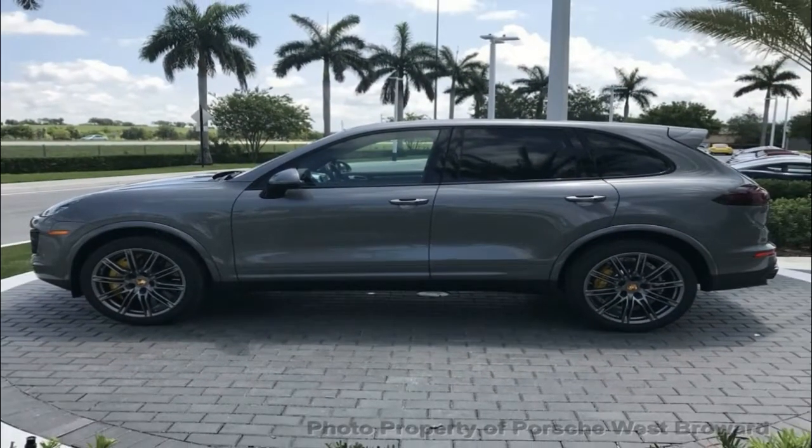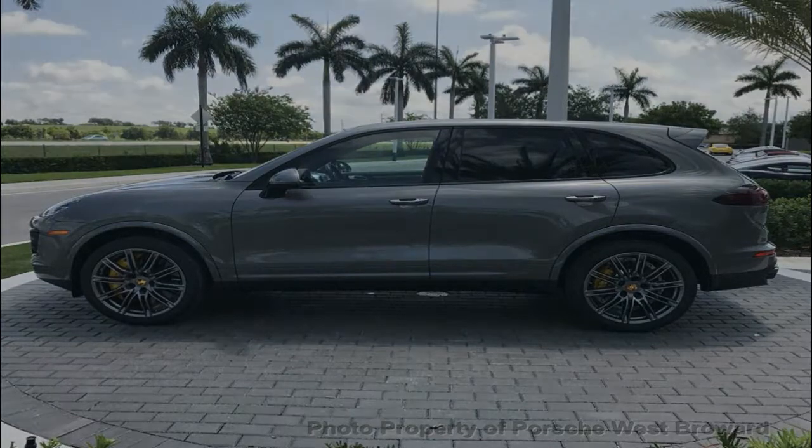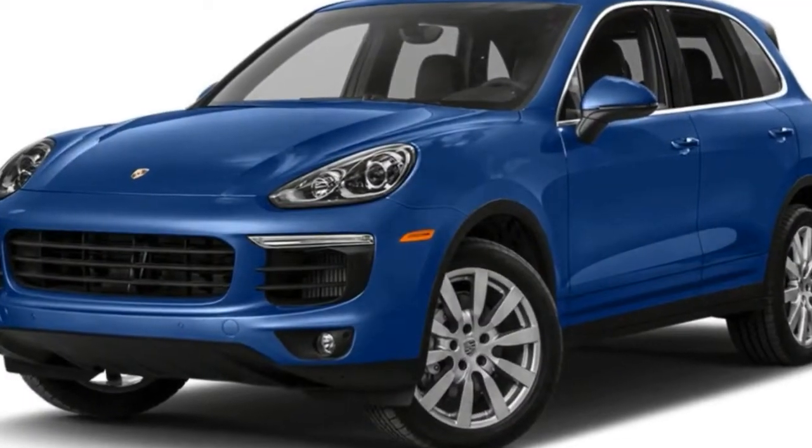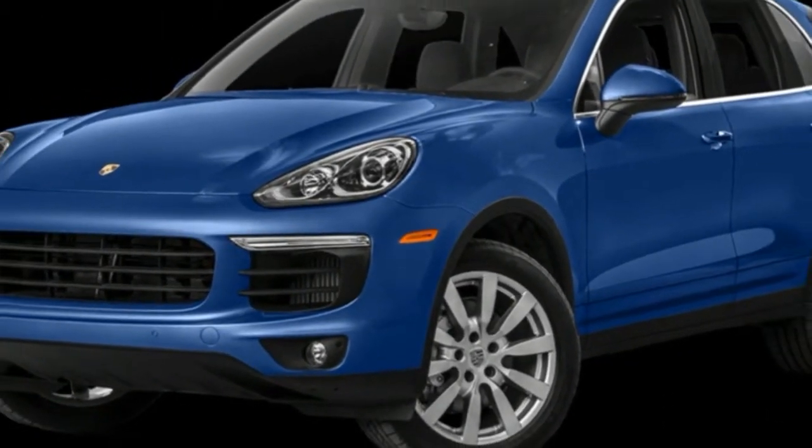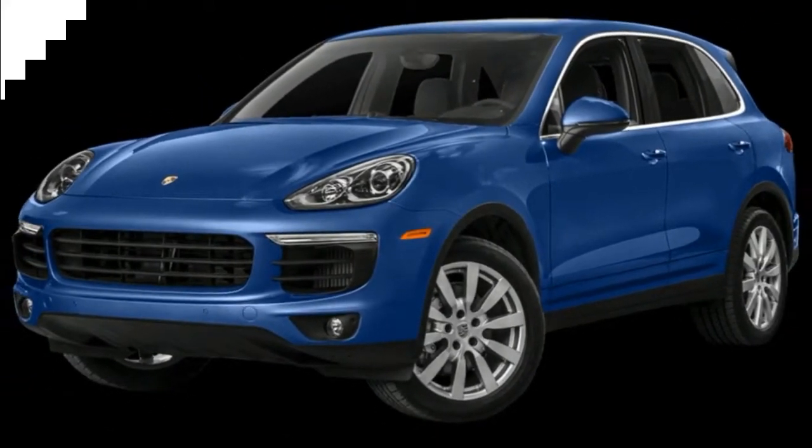Front-wheel drive is standard with the 3.5-liter and 2.3-liter engines. The automaker's all-wheel drive system is available with the base 3.5-liter and 2.3-liter EcoBoost, and standard with the 3.5-liter EcoBoost.